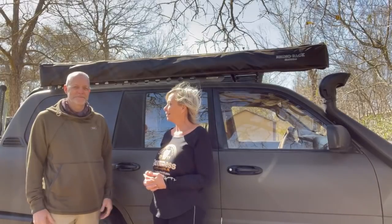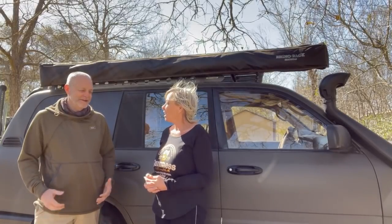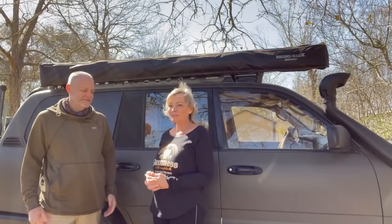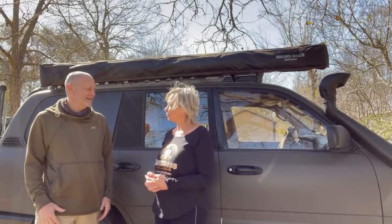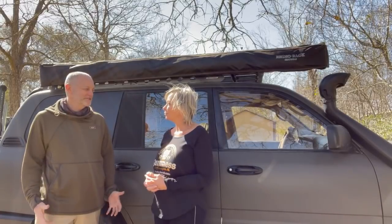It's a '99 Toyota Land Cruiser with about 320,000 miles on it. I was looking for a vehicle that would get me out in the woods — I like to do a lot of hiking, backpacking, and camping. I do a lot of solo adventures. It's a good four-wheel drive and I've done bumpers and winches, but I've done a lot of work to outfit it as basically a one-man RV, a camper that will go pretty much anywhere.